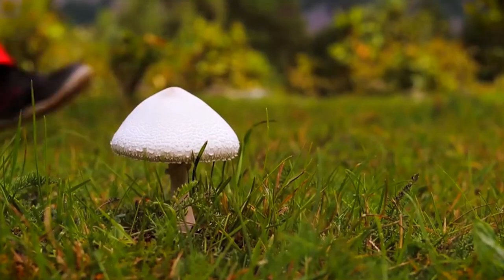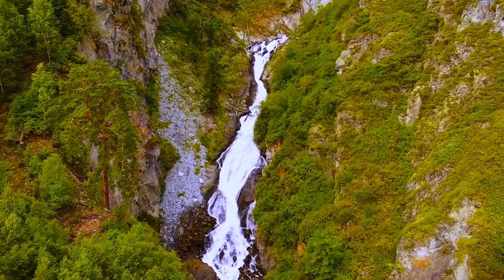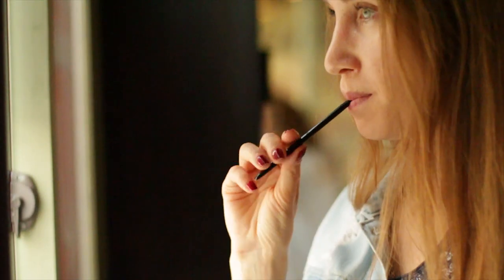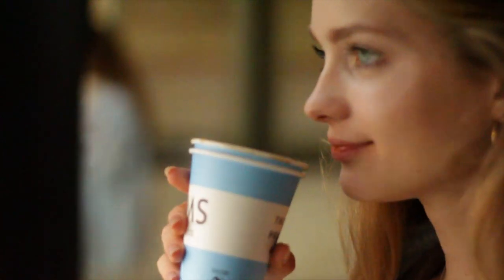We support your desire to maintain an inner and outer balance using organic supplements such as shilajit. Thus, we offer you a high quality resin which you may easily purchase on our website www.naturalshilajit.com.